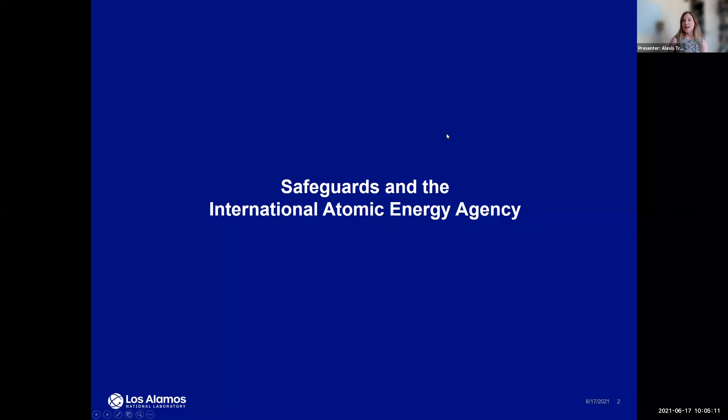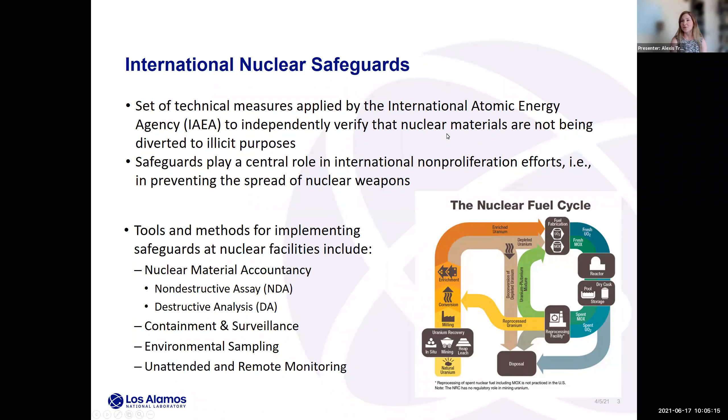So, the International Atomic Energy Agency. I'll start with the safeguards overview. International nuclear safeguards are a set of technical measures applied by the IAEA to independently verify that nuclear materials are not being diverted to illicit purposes. This is a mission that is important to the world at large. Safeguards is considered a cooperative international mission — we all work together to ensure nuclear materials are protected and not going to a weapons program.